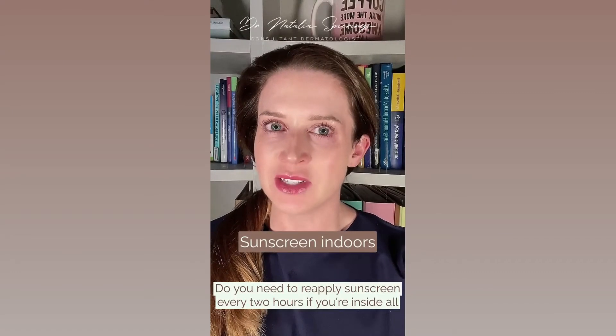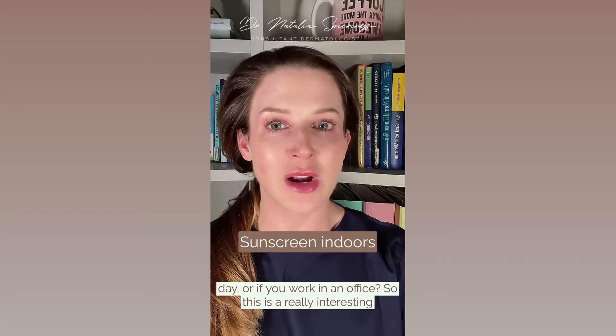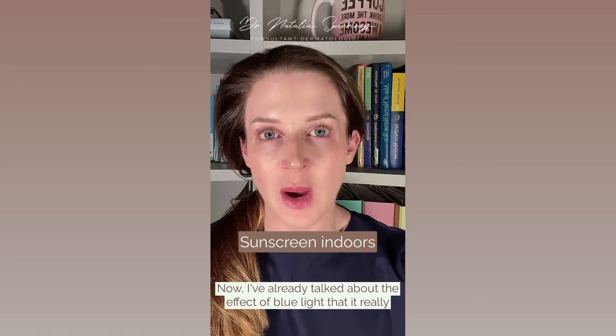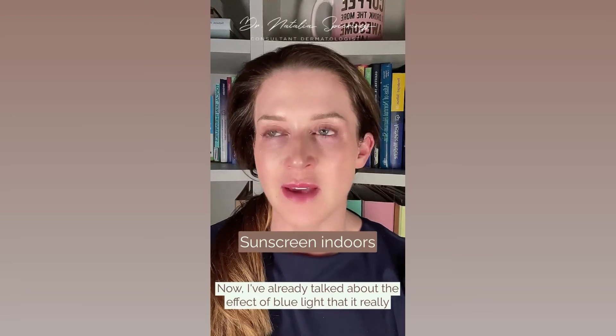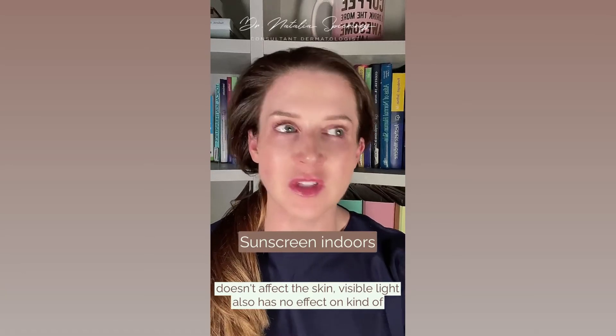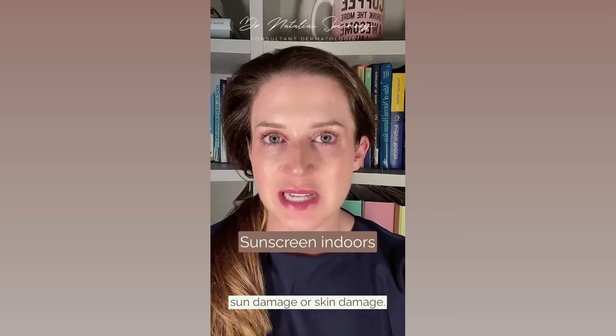Do you need to reapply sunscreen every two hours if you're inside all day or if you work in an office? So this is a really interesting question. I've already talked about the effect of blue light — it really doesn't affect the skin. Visible light also has no effect on sun damage or skin damage.